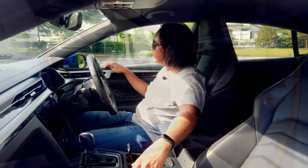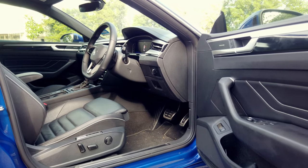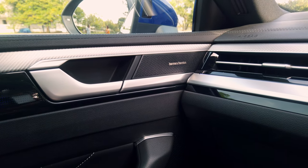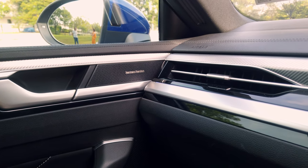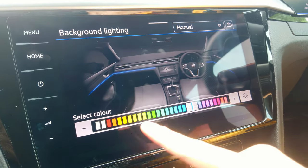You now get faux leather on the dash and door cards which are stitched and feel very, very nice. You also get Harman Kardon audio, which is excellent — since we can't go to clubs, you can go clubbing in your car. And if you do, you can get clubbing lights in here because there are 30 ambient colours to choose from.